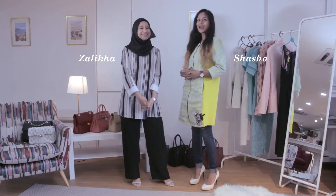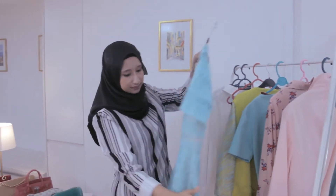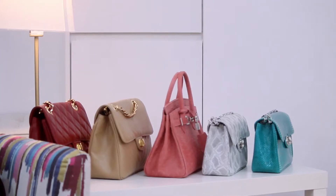Hi ladies, I'm Zalika. I'm Sasha and today we're going to share with you some quick fashion fix tips using some of the beautiful garments you see behind us and to pair them with Taz Bijou bags.